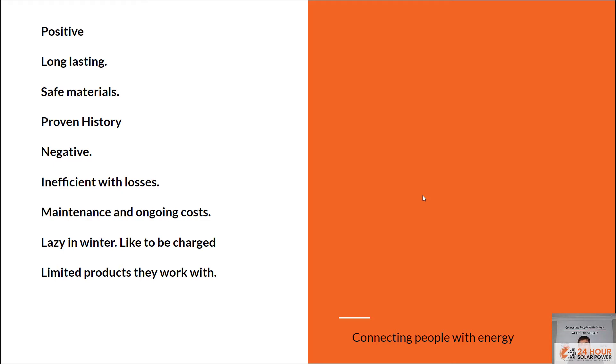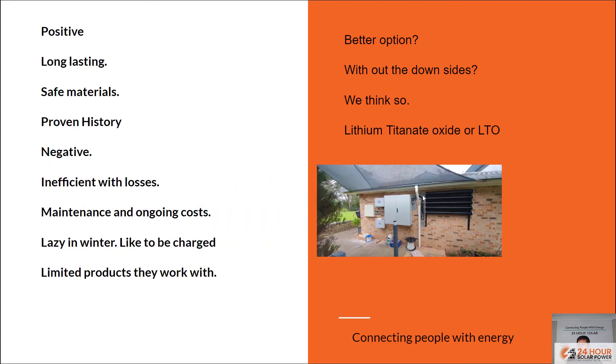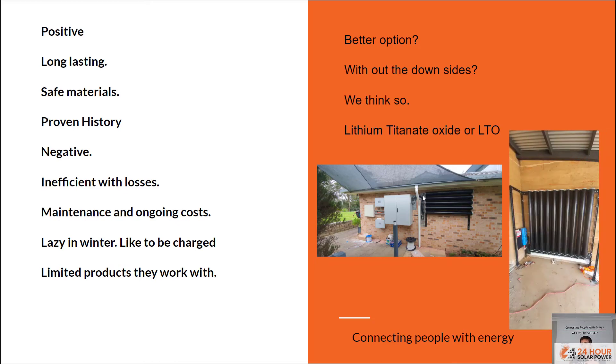Now let's talk about what we've found — a better battery without those downsides, we think. It's lithium titanate oxide, or LTO as they're called. These are made by an Australian company. Most of the battery is actually carbon, so they're quite a large battery compared to a lithium battery, but when you compare them to a nickel-iron battery they're quite small. These are some different examples — they're IP rated, they can go on the wall, and despite being a big battery compared to standard lithium, they actually take up very little space.